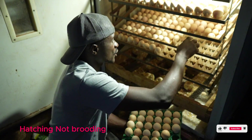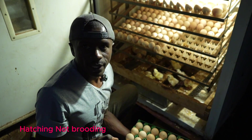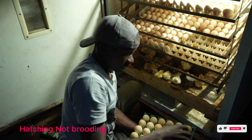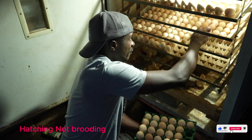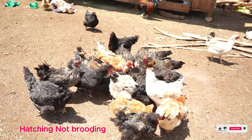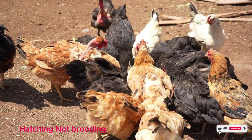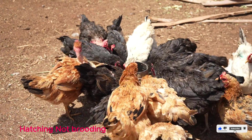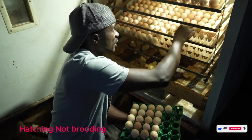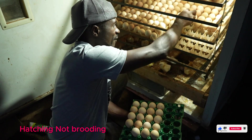Today is incubation day, which will take around 21 days for us to get chicks. I know you're wondering why I'm doing this when I have chickens that can brood. It's because all my chickens are local breeds that are giving me eggs, but I've observed a bad behavior — they are very good at giving me eggs but have given me very few chicks.